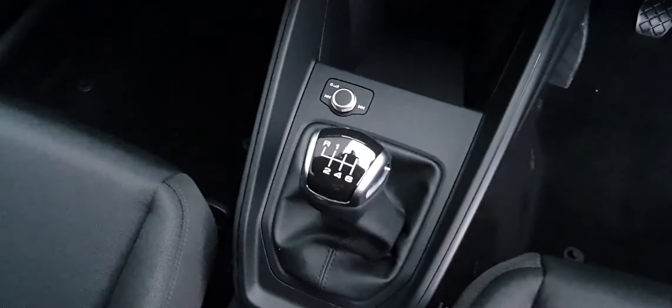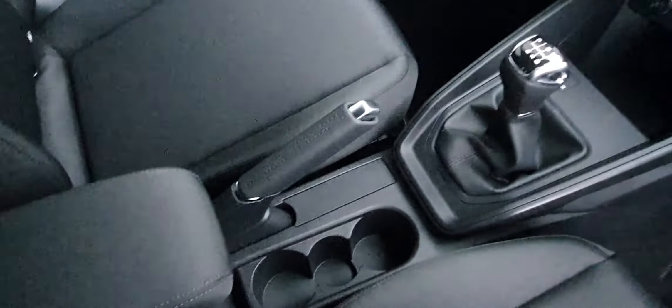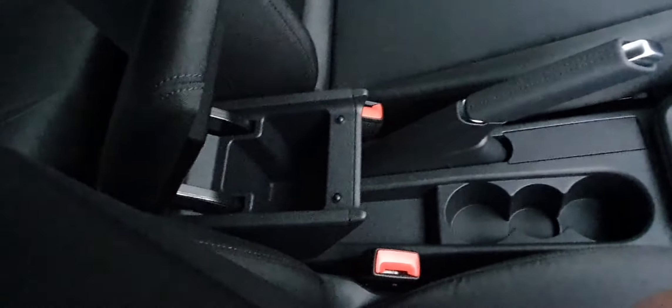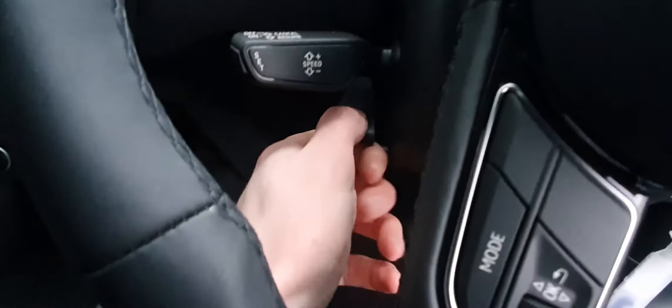It has a six-speed manual gearbox. There's another volume adjuster and your handbrake, as well as a little armrest with some storage underneath and cup holders. There are lovely piano black inlays that go from the passenger door right across the dash and onto the driver's door. Your cruise control is behind the steering wheel, as well as your steering wheel adjustments.